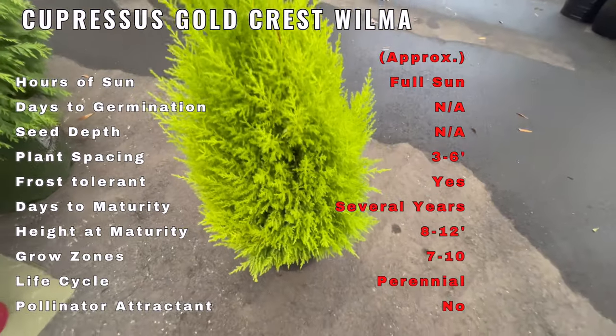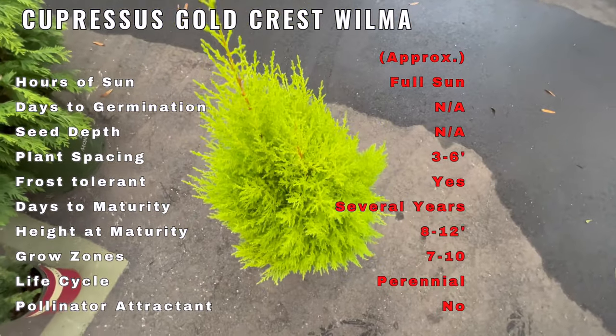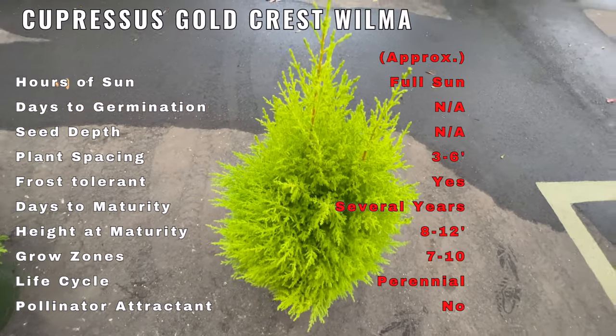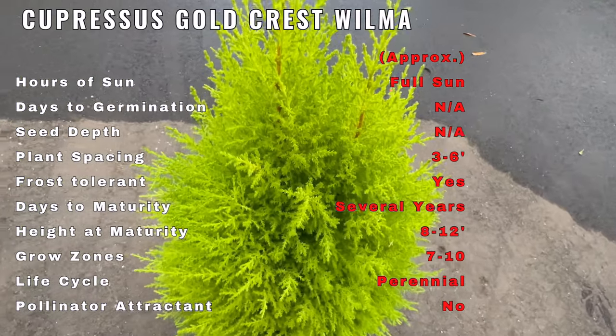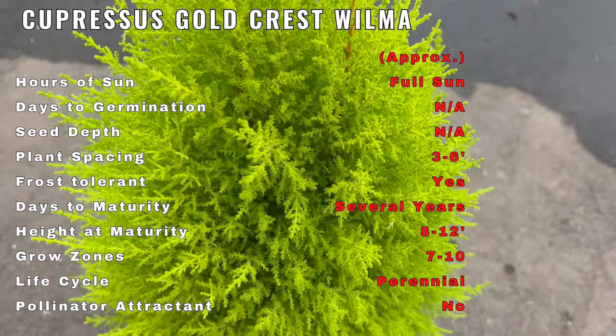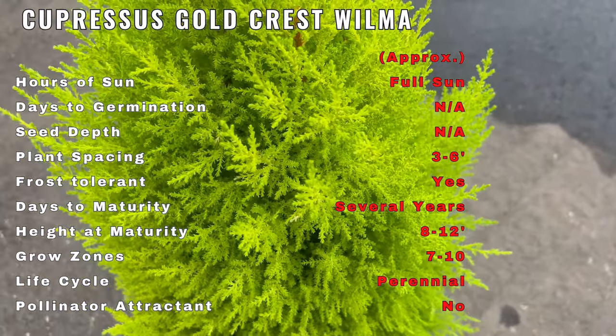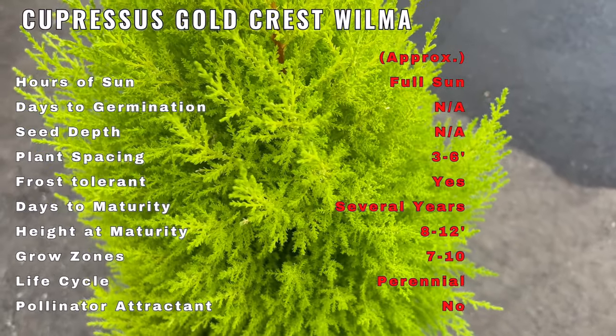To thrive, Cupressus Goldcrest Wilma prefers well-drained soil, full sun, and regular watering. Its compact size and upright growth habit make it suitable for both indoor and outdoor settings. This cultivar is relatively low maintenance, making an excellent choice for gardeners seeking a touch of brilliance in their landscapes.